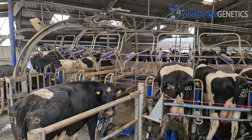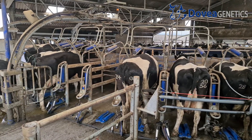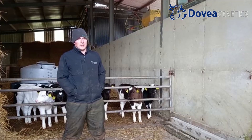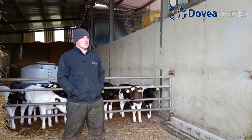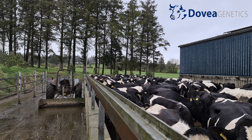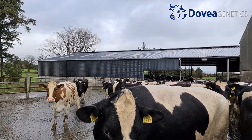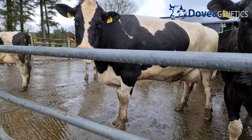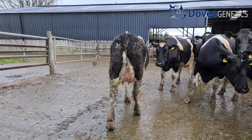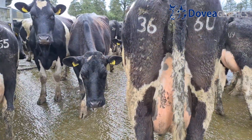We do follow EBI. We have a number of criteria we look for. The milking herd this year at the start of calving was 166 EBI, strongly weighted on fertility — we have a fertility index of 107. We're working on the milk index, which is up around 28 at the moment. We're also looking at details in terms of maintenance — we want a medium-sized cow around 550 live weight, strong and durable, able to survive the grazing system and look after herself in terms of body condition, maintenance, and health traits.